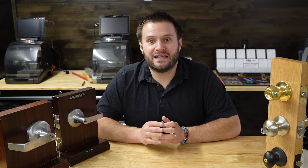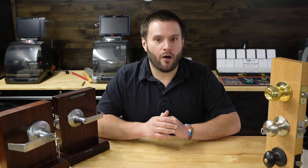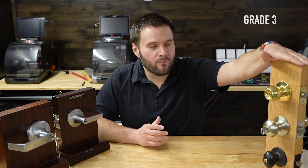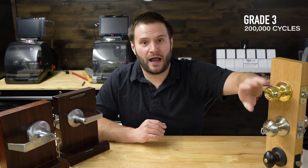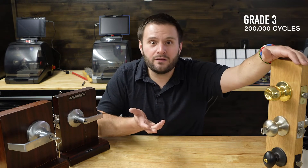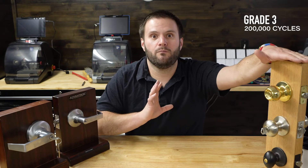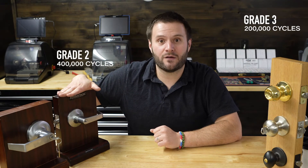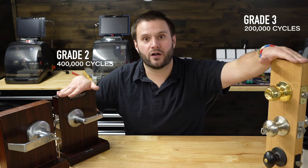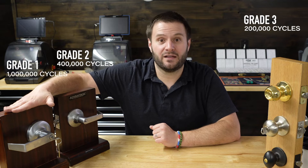What I found interesting are the cycles that each grade has to go through in order to pass. The cycles I'm going over are the minimum standards. Grade 3 has to go through a 200,000-cycle test. That doesn't mean the lock couldn't actually go to 500,000, but it had to pass the 200,000-cycle test to be approved as a Grade 3. Grade 2 has to go through a 400,000-cycle test, which is double the residential grade. And Grade 1 has to go through a one-million-cycle test.